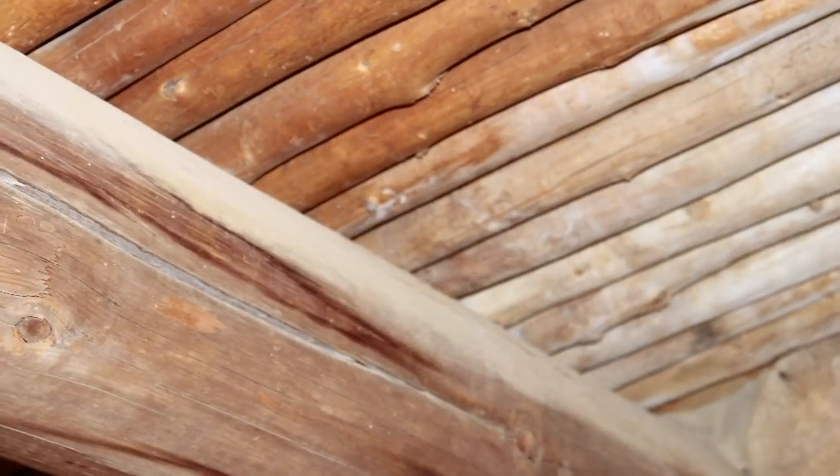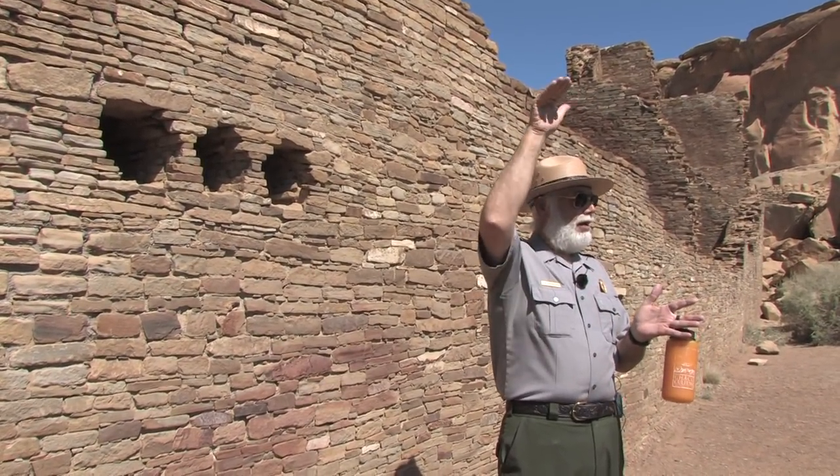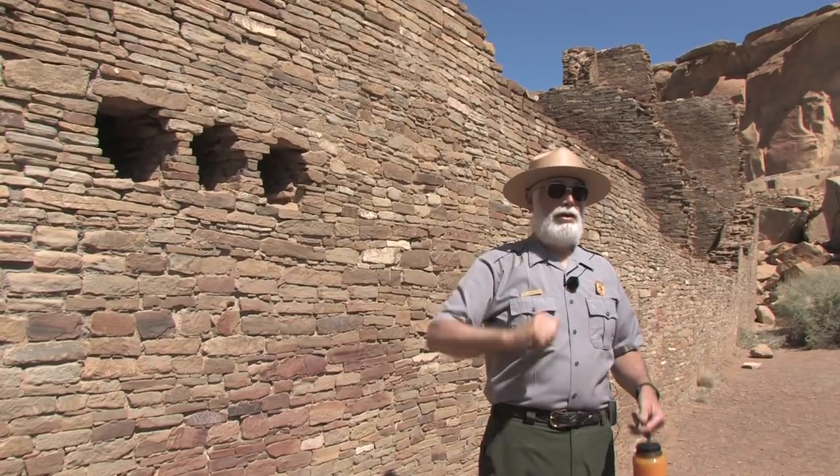And then on top of the vigas, the latias — a little bit smaller, closer together. And then on top of that, back in the same direction as the vigas, so it's like a weaving. Then bark, closure material, and dirt on top of that.